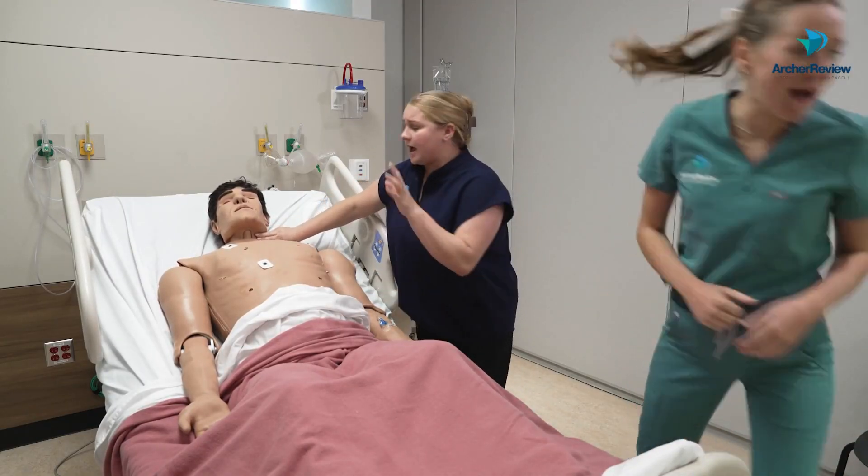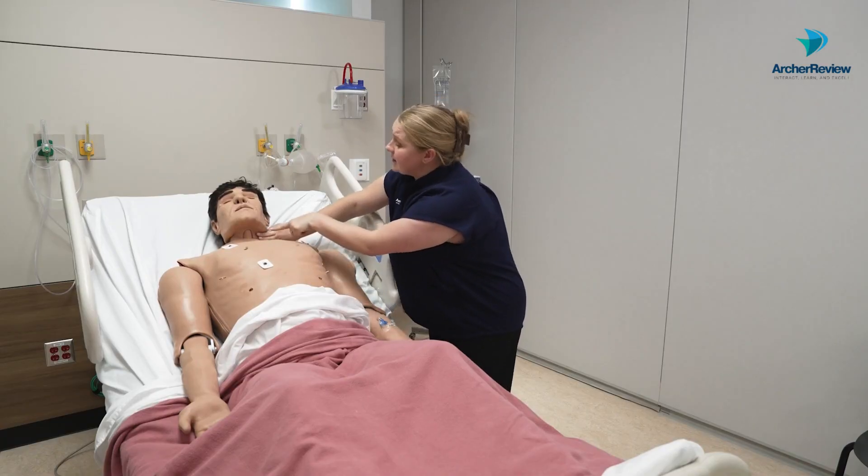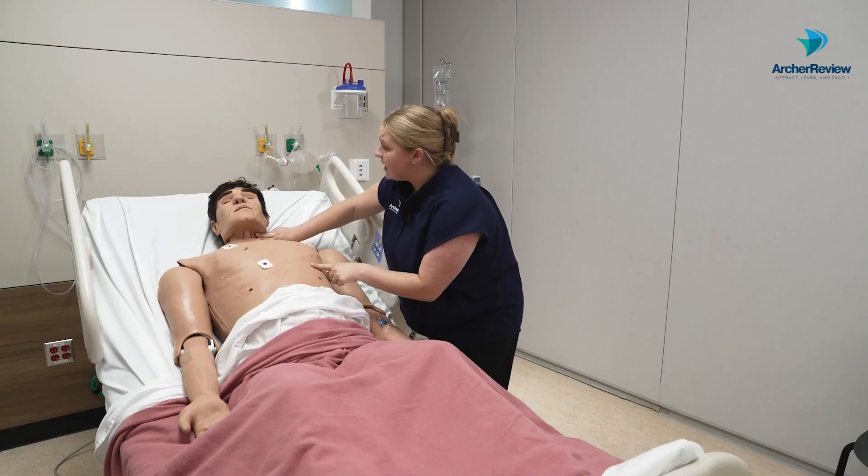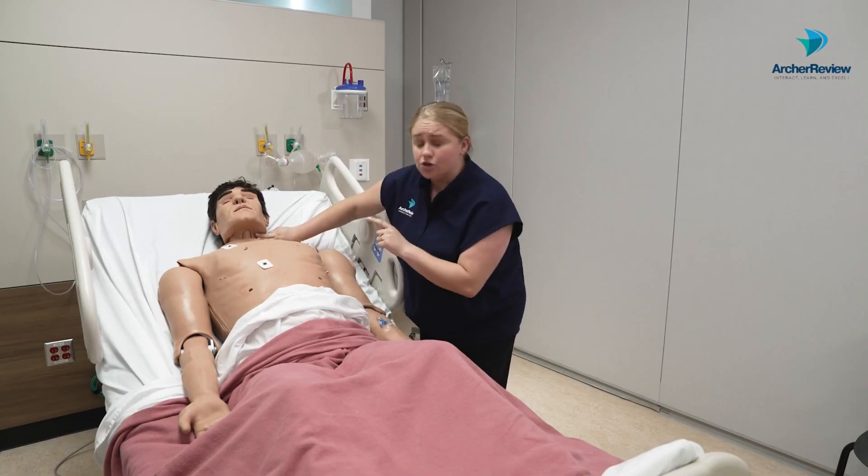Yeah, what can I do for you? Grab the AED. I'll be back. At this point, we're going to look for chest rise and check for a pulse at the carotid for no longer than 10 to 15 seconds. I don't see a chest rise. He has no pulse.